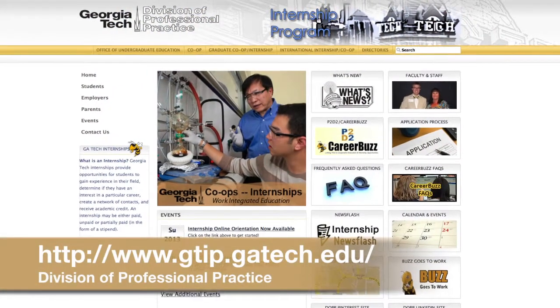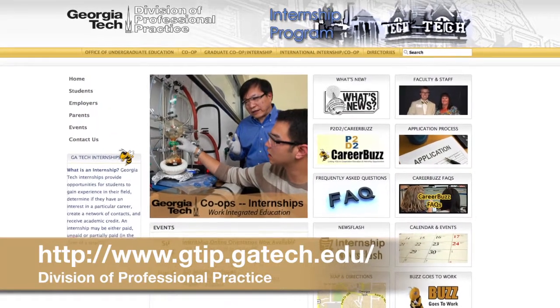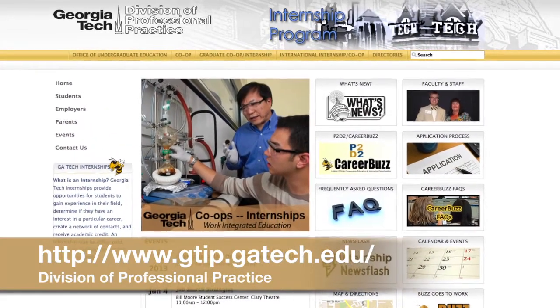The first thing you can do if you want to apply for a Georgia Tech internship is go on to our website, where you will be able to select either a cooperative education experience, an internship experience, or even find a work position internationally. We have all those different programs for both graduates and undergraduates.